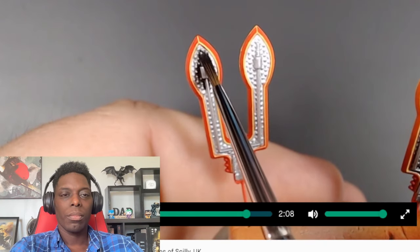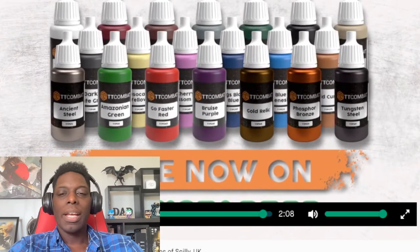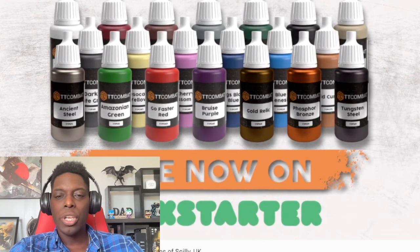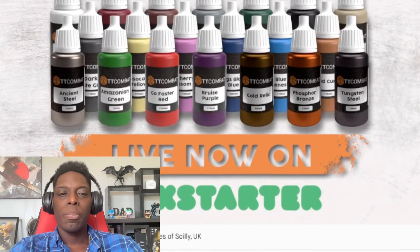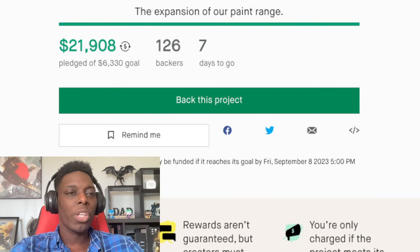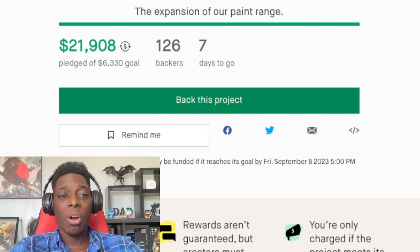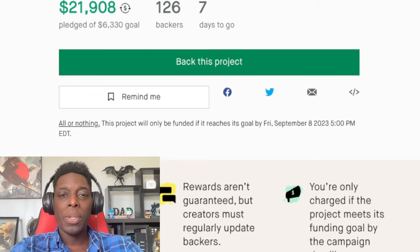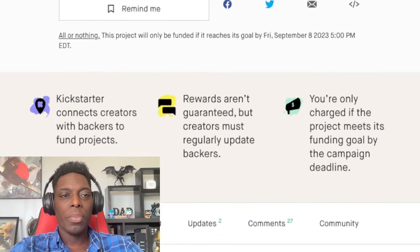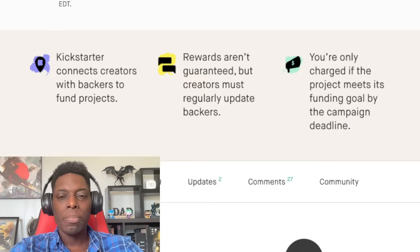Alright guys, that's the video from TT Combat. Scrolling down through the Kickstarter page — it has seven days to go and they're just shy of twenty-two thousand dollars from 126 backers, which is pretty good. That's definitely funded because they only needed around six thousand three hundred dollars. So they are trucking right along.